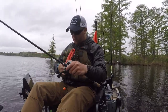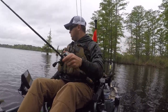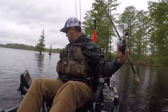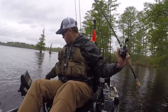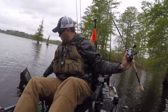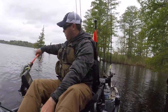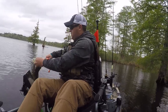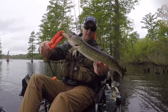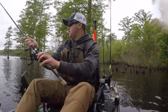Well, I found a chain pickerel — we got kind of wrapped up in some grass. A little one, pretty though, got some nice markings on him, I'll put him back. I had another one bite the tail off the swim bait earlier. See you later.